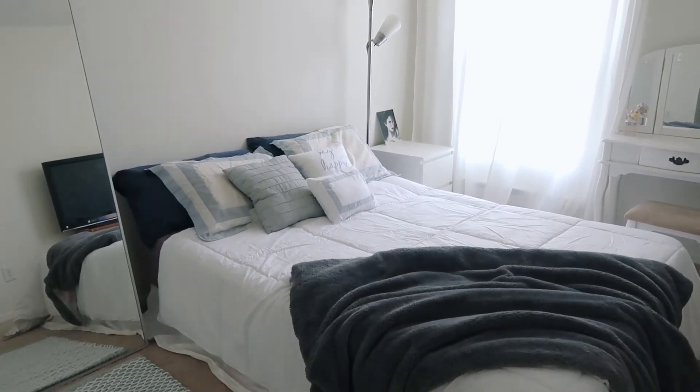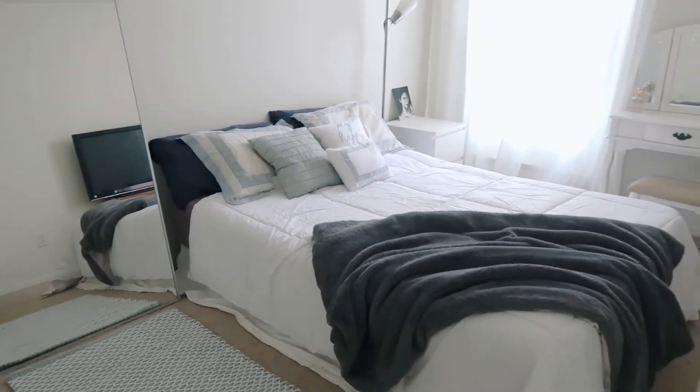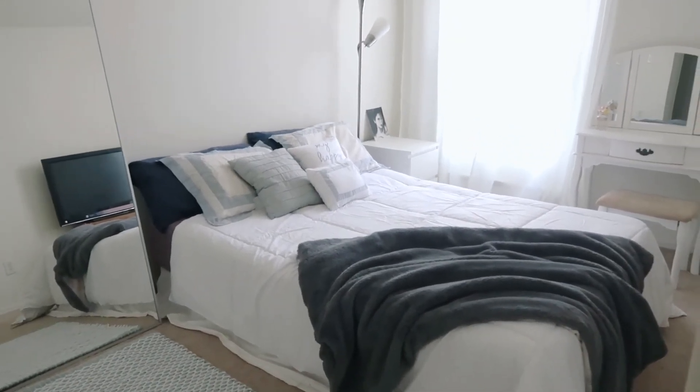But yeah, this is what it looks like after — I'm so obsessed with it. Alright guys, so that was it for my little room transformation. I hope you liked it. If you did make sure to like the video and subscribe to my channel, and don't forget to follow me on Instagram. Let me know what you want to see next and I will see you next time. Bye!